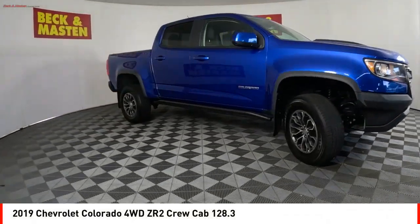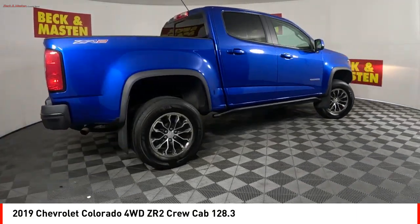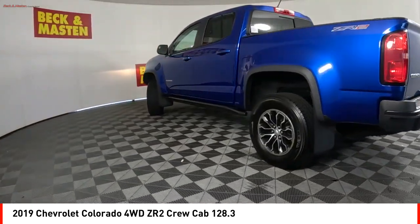We are pleased to show you the 2019 Colorado. Great hauling capability, powerful, rugged, and a great Chevy price. Colorado is it.